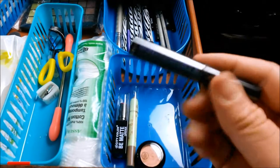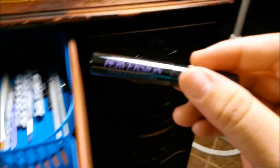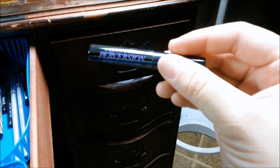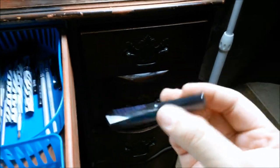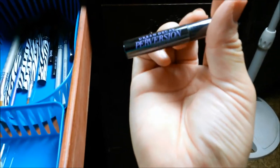I also really like this Urban Decay Perversion mascara. I really wish it was a bigger size instead of a sample size, but I really do enjoy it, so I'm definitely going to buy the full size soon.